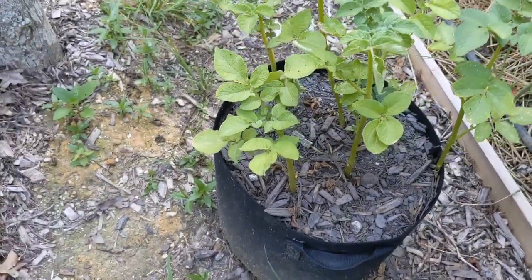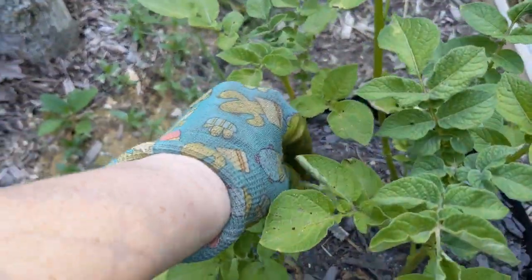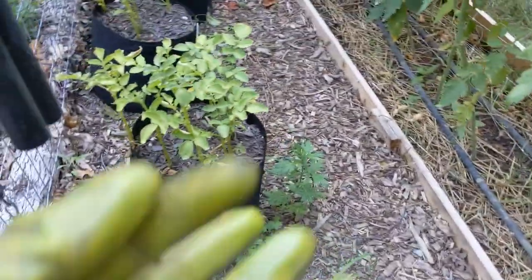I see a cucumber beetle right here too, so let me get rid of him. I had to go get my bug glove because I didn't want to touch it.